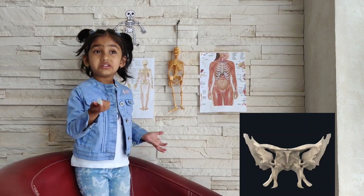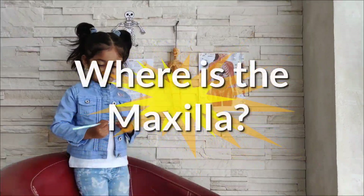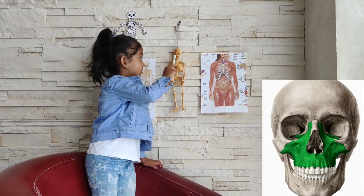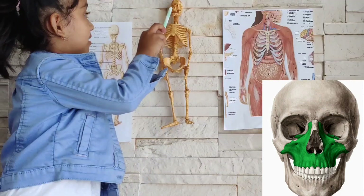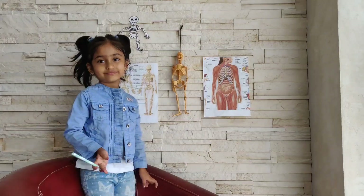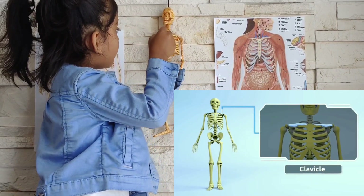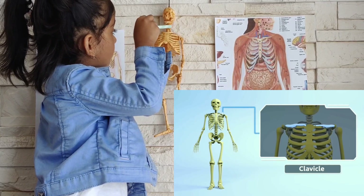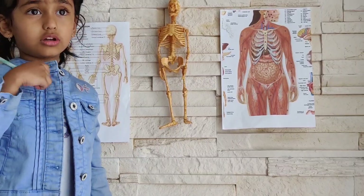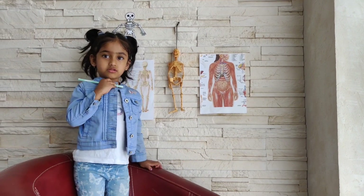Where is the maxilla? This is the maxilla bone — it's also called the upper jaw bone. Where is the clavicle? This is the clavicle bone. It's also called the collar bone, like our collar.